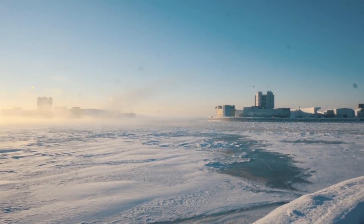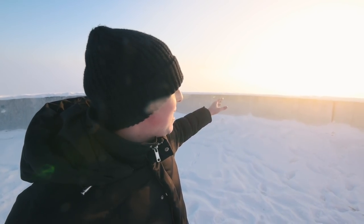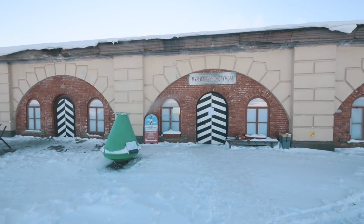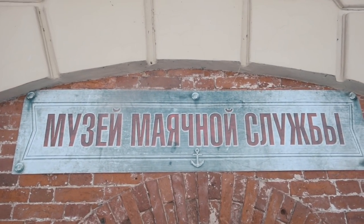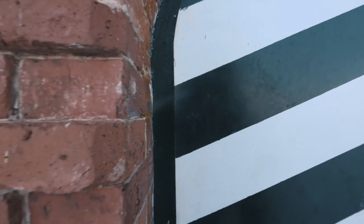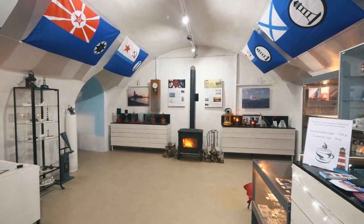But we can start now by going to the first lighthouse museum in Russia. Look — an absolutely great picture: the sun and a fog. The lighthouse museum is located in a former army barracks of Fort Konstantin, built in 1868 — a nice historical place to make a museum. Mikhail is the founder of the museum, a true lighthouse fan.